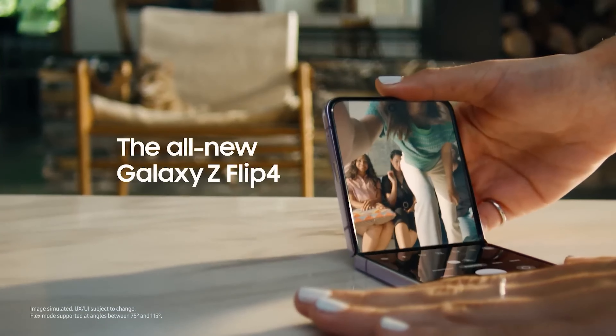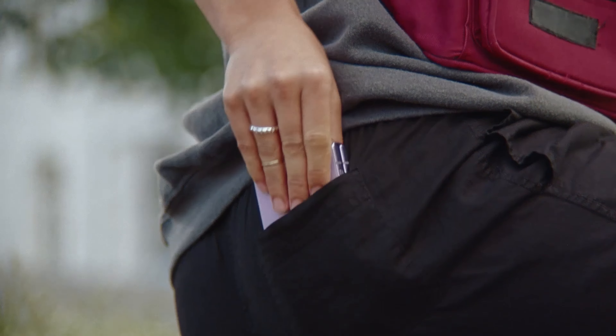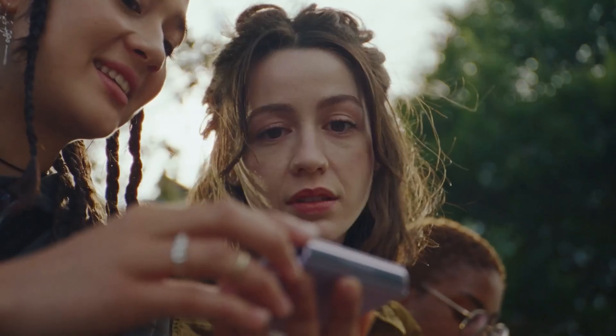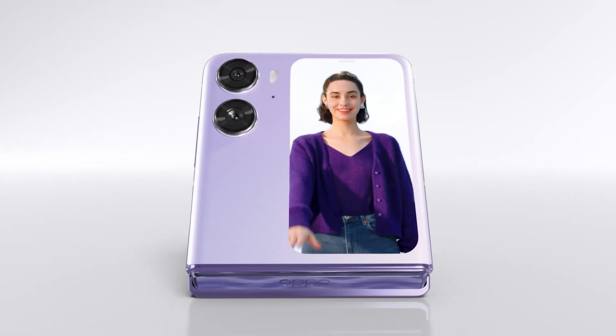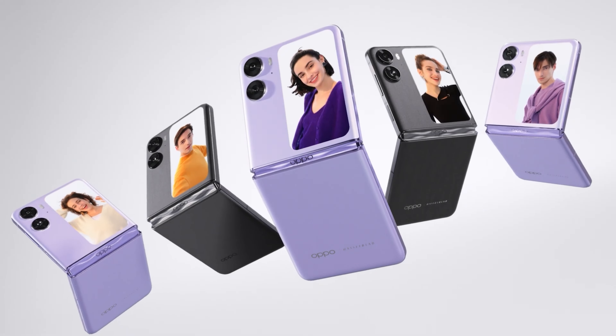The Galaxy Flip 4 is widely regarded as the best flip-style smartphone available right now. However, it now has a proper competitor — the Oppo Find N2 Flip — featuring better specifications and a £100 cheaper price tag.